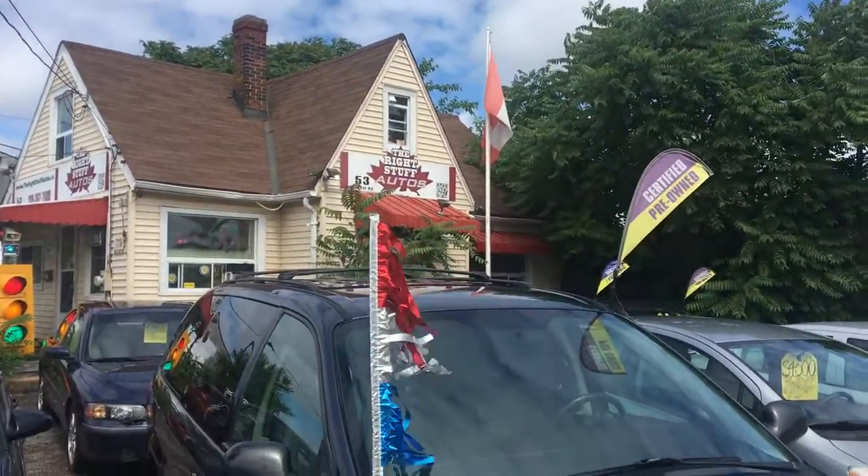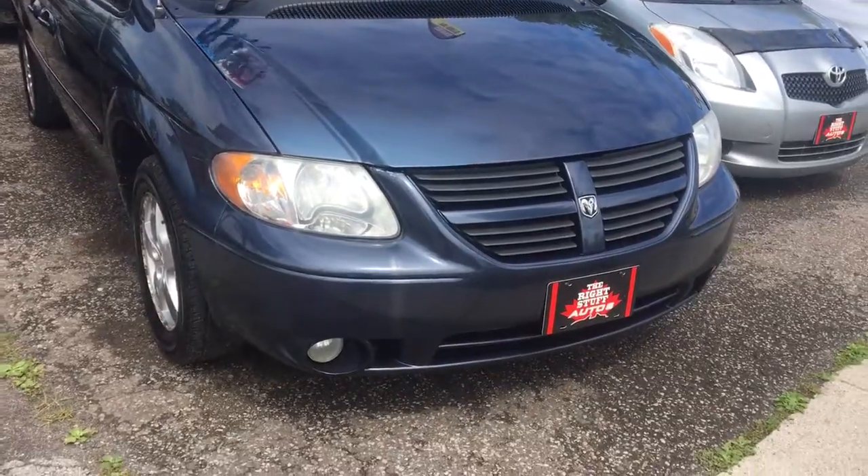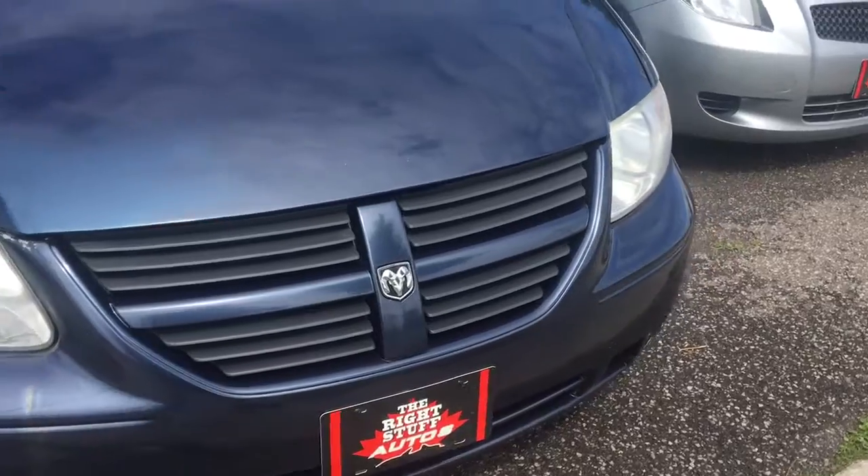Good morning, this is Paul McDonald from Right Stuff Autos at 53 Hearts of Road, St. Catharines, Ontario. One of this morning's featured vehicles is a 2007 Dodge Grand Caravan SXT.